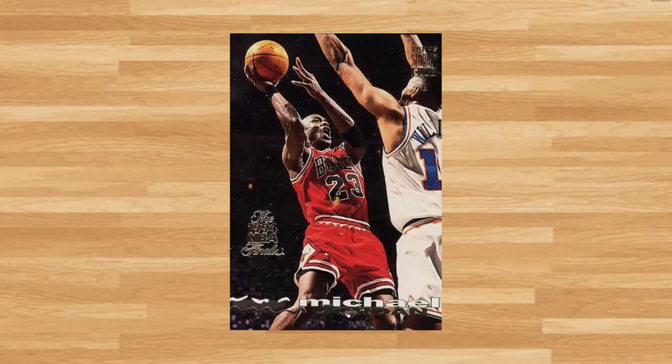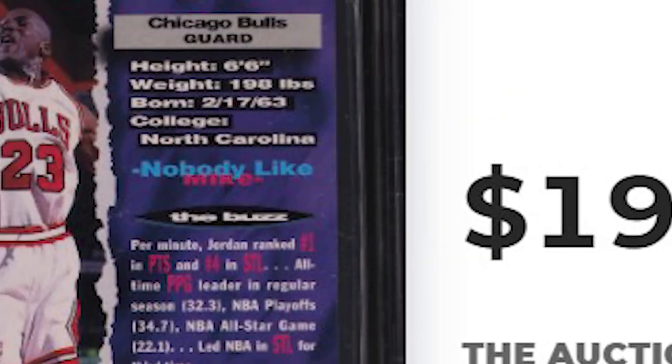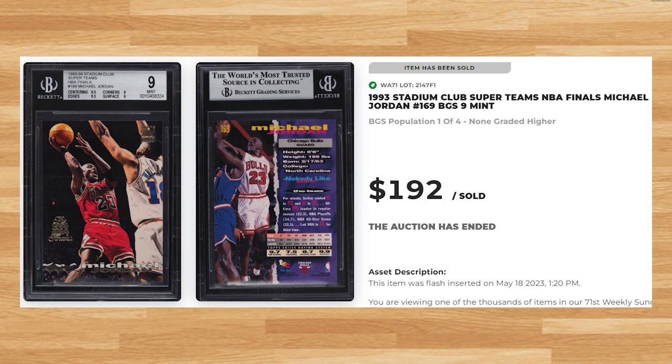Up next at number 4 is this 1993 Stadium Club Super Teams NBA Finals card number 169. This was a BGS 9 and it sold for $192. This Jordan does not hit the market very often and this is the new record price in a Beckett slab. In fact, even a PSA 10 of this card has not hit the market since December of 2019, where the last one sold on eBay for $167.